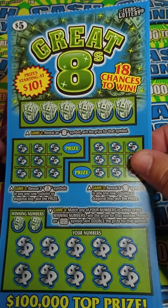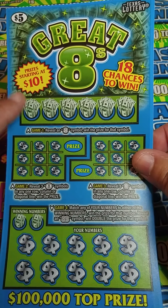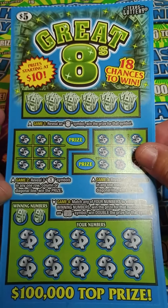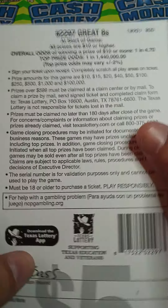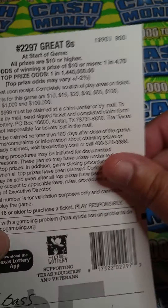The $5 Great 8 ticket. All prizes on this ticket start at $10, so $5 can turn into $10 or more. It's on ticket number 8. Odds on these tickets are 1 in 4.70.